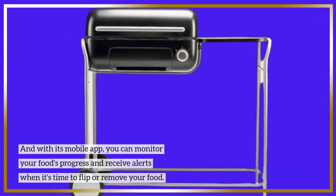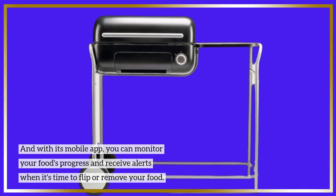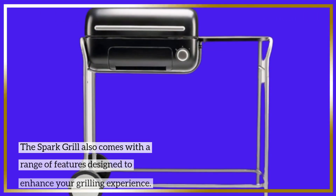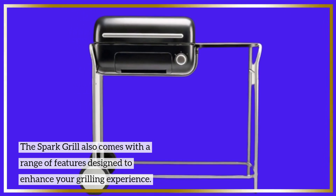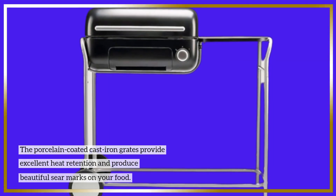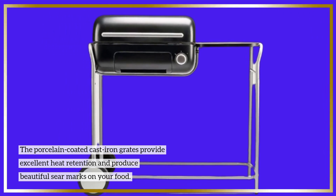And with its mobile app, you can monitor your food's progress and receive alerts when it's time to flip or remove your food. The Spark Grill also comes with a range of features designed to enhance your grilling experience. The porcelain-coated cast-iron grates provide excellent heat retention and produce beautiful sear marks on your food.